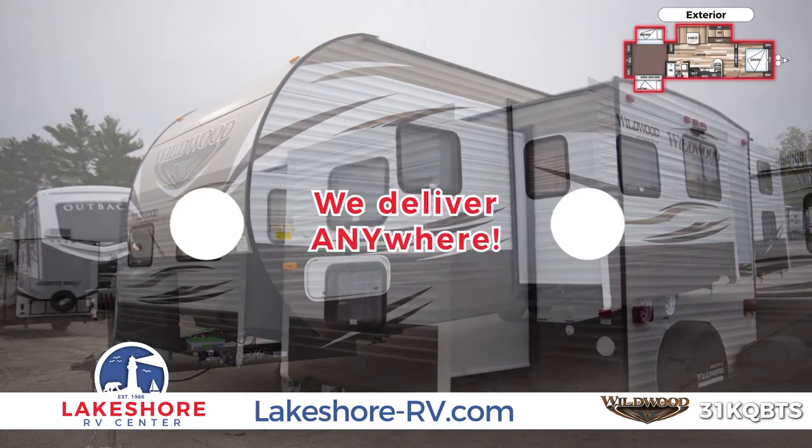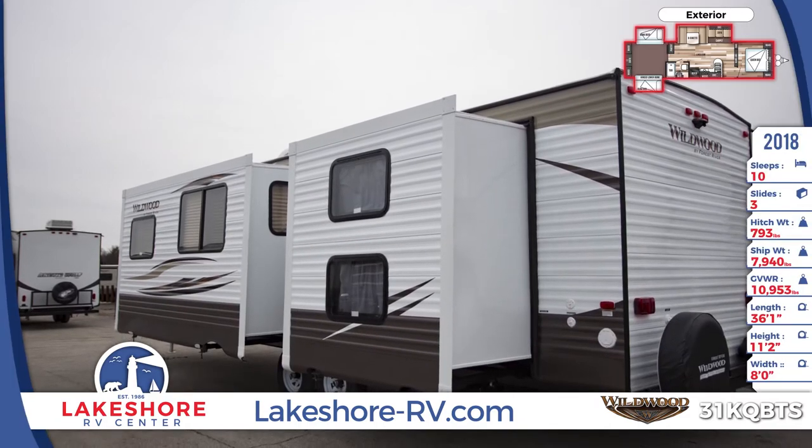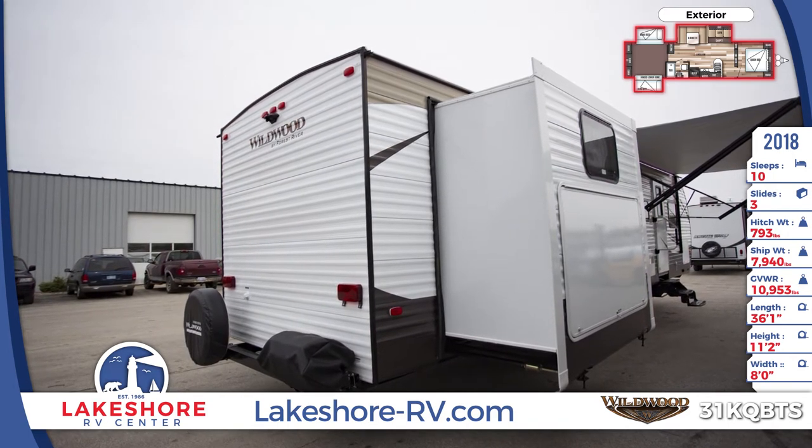The three slide-out rooms have a flush floor design and triple seals for added protection. This unit sits on a powder-coated I-beam frame and a cambered chassis. The power awning has colored LED lights and is cold, crack, and mildew resistant.